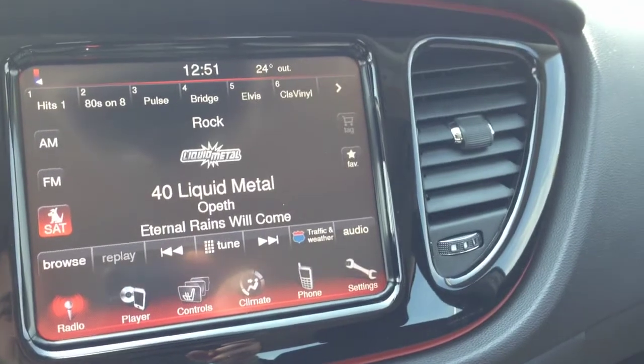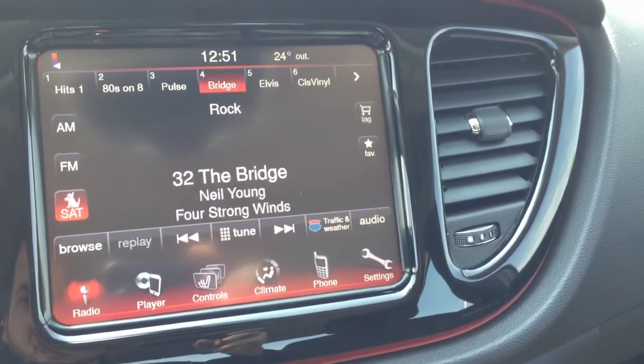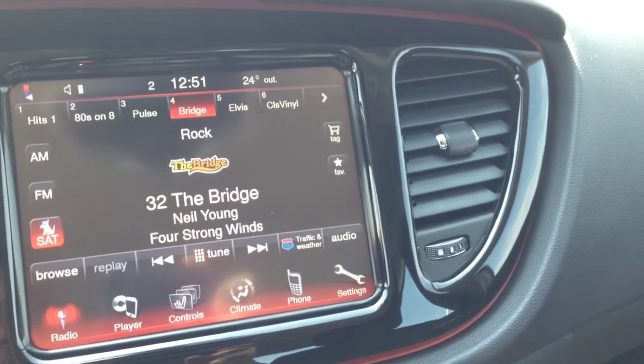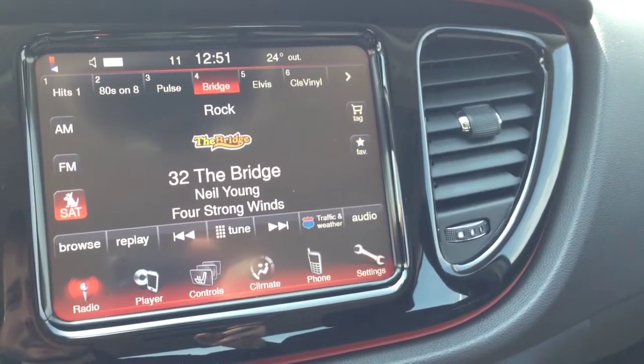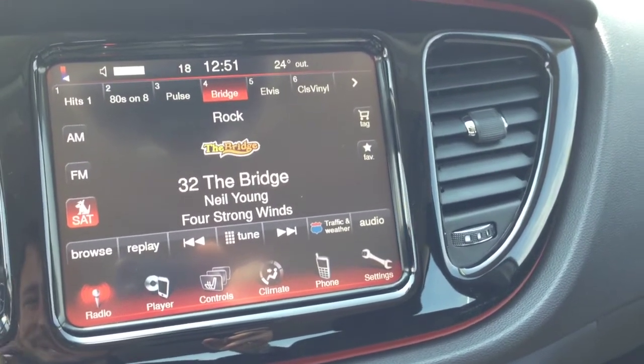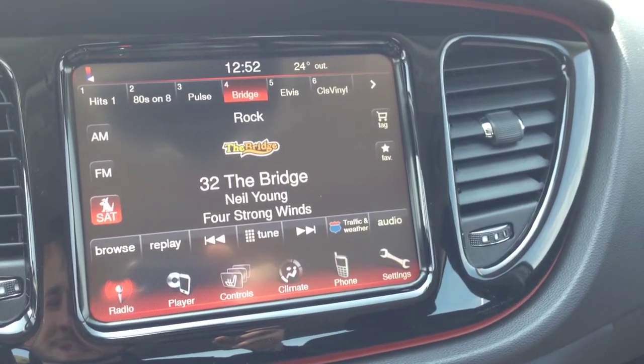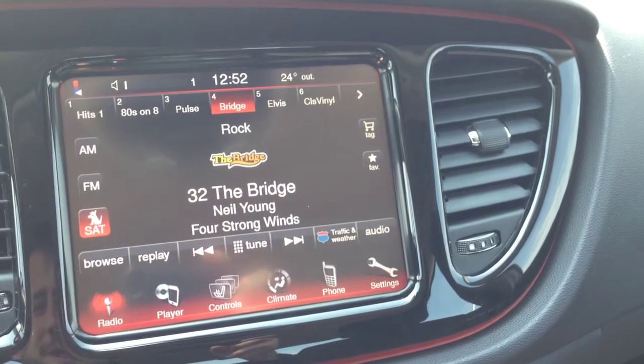On the left and right hand sides we have controls for the audio system. The left side is the channel — as you can see I'm toggling through the different stations, up or down. Volume is on the right hand side. Nice, crisp, clean audio, as you can hear.